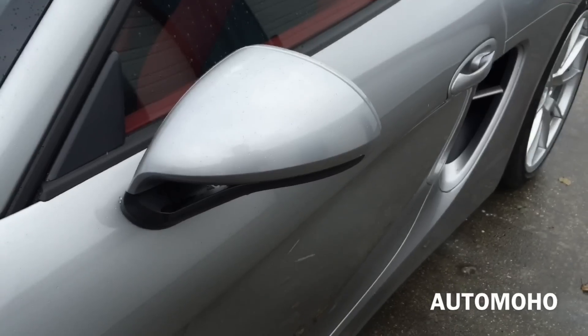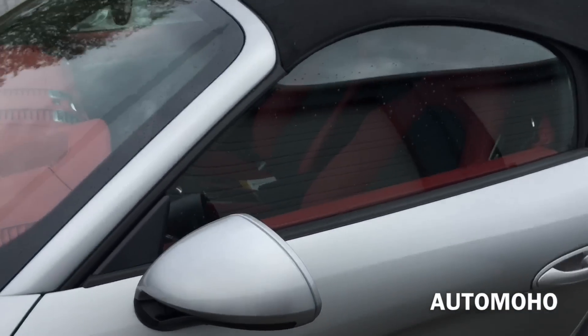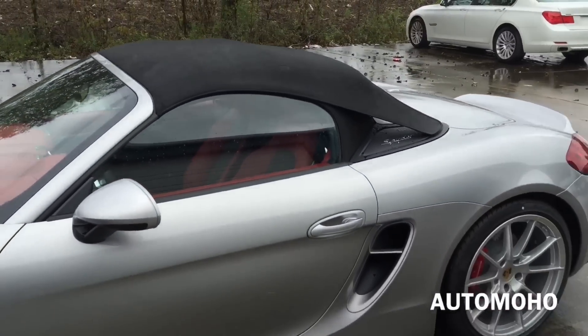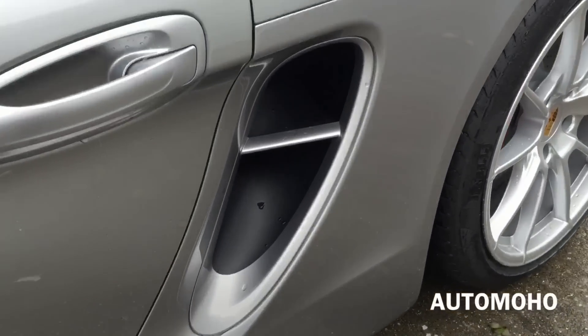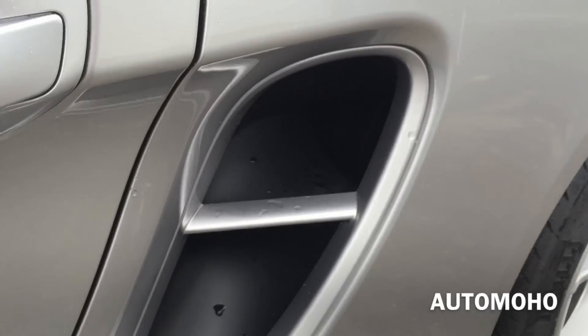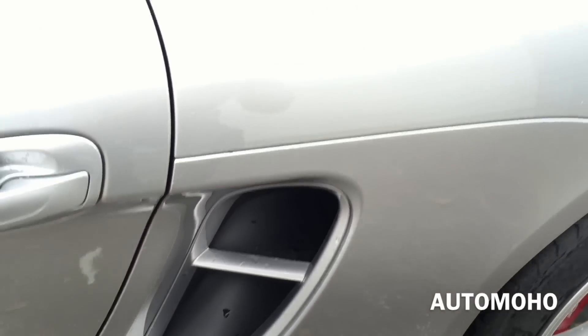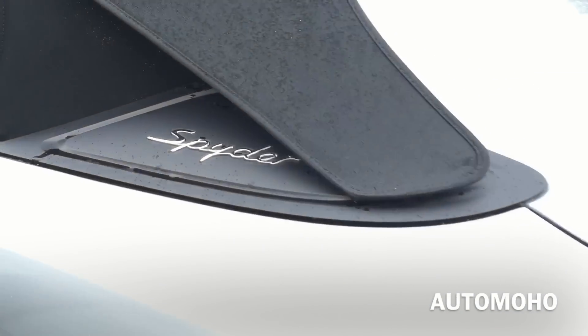Here is the side view mirror — a very cool looking design. And here is the power black top that can be opened or closed with the touch of a button. There is a very aerodynamic side for air to pass through from the engine, and there you have the Spider badge.